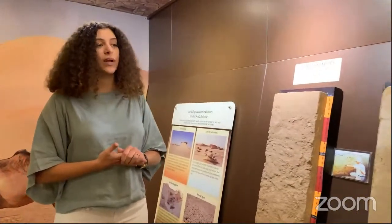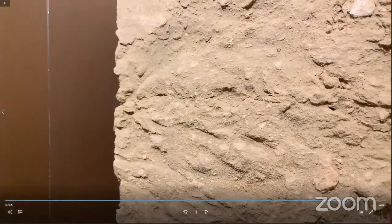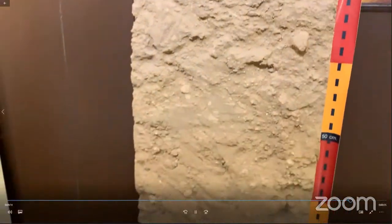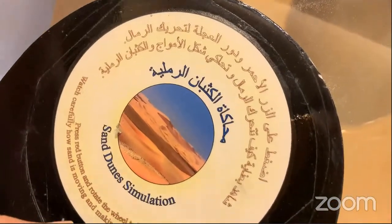Soil erosion can be combated through many different ways and proper management. The final threat is once again human-induced — due to landfills around urban centers where some deposits in the soil are not biodegradable, creating a polluted layer of soil. For our last interactive exhibition, we can see the soil erosion we spoke about: we see very clearly how the wind is able to move the sand around, which causes the movement of sand dunes in the desert and is also the cause of continuous soil erosion.